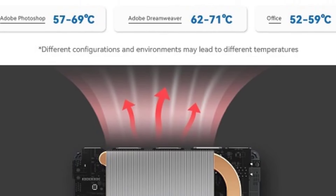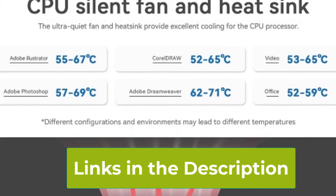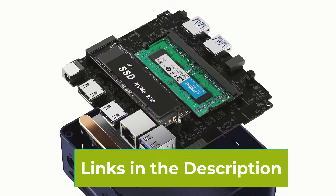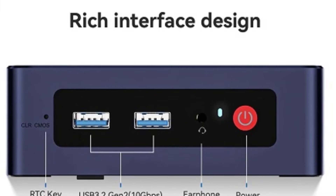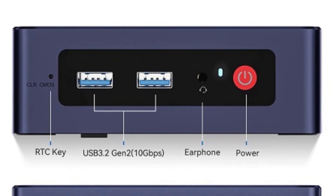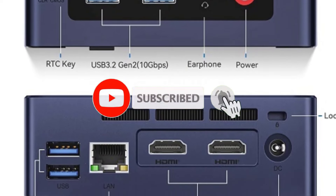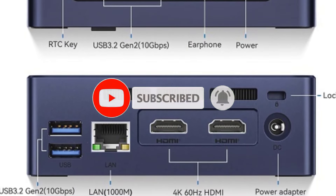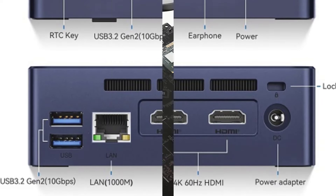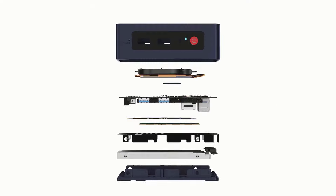The B-Link S12 Pro features USB 3.2 ports for quick data transfers, Wi-Fi 6 for a more stable internet connection, and Bluetooth 5.2 for seamless integration with your wireless devices. For a reliable wired network, it includes a gigabit Ethernet port. This mini PC is not just about performance — it's also energy efficient, making it an excellent choice for those who want a powerful yet eco-friendly computing solution. Whether you're tackling complex projects or streaming high-definition content, the B-Link S12 Pro delivers reliable performance in a compact design.